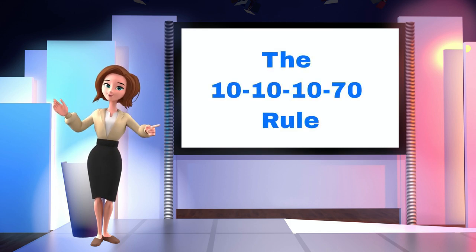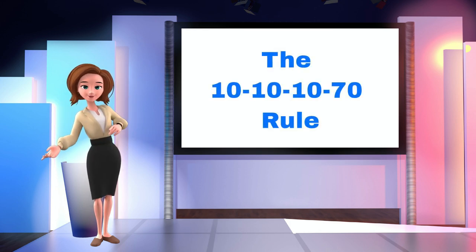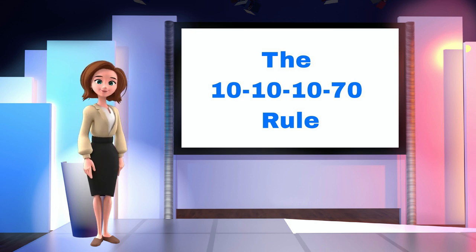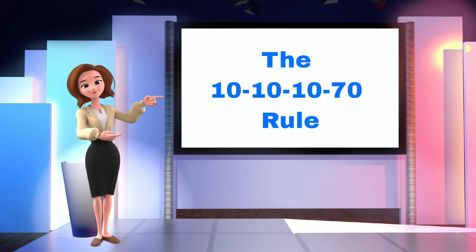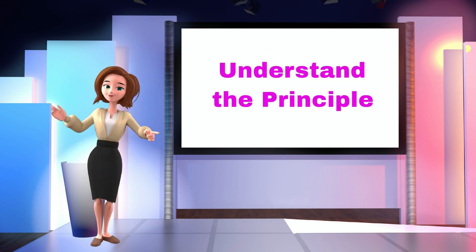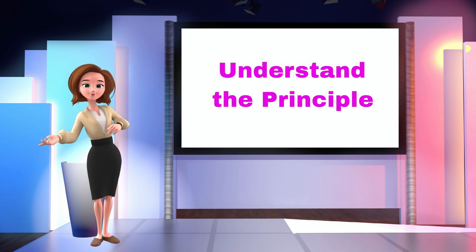The 10-10-10-70 rule is a simple one, and an essential part of planning your financial life. There are different versions of this strategy, but this is one of the simplest. The most important thing is that you understand the principle. The numbers and ratios are less important at this stage.